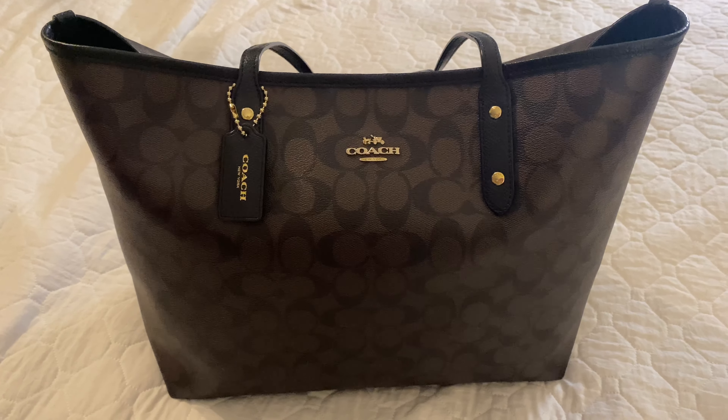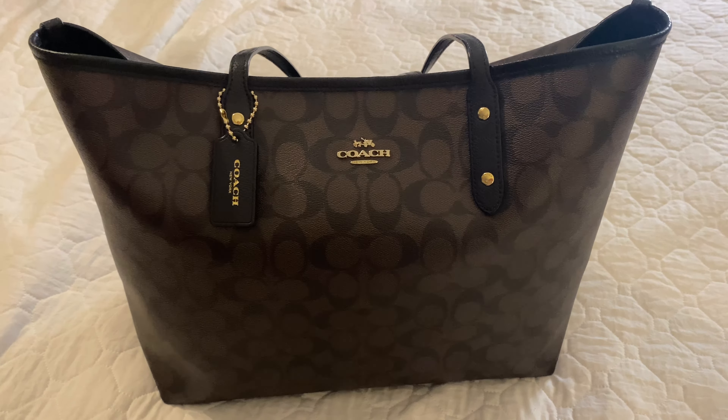Hi everybody, welcome back to my channel. This is a review of my Coach City Tote. This bag is in the Coach Signature print. It does have gold metal accents on the bag, and it also comes with the Coach Signature leather tag as well. It does have two drop handles. The handles are quite spacious and are comfortable enough to hold on my shoulder.